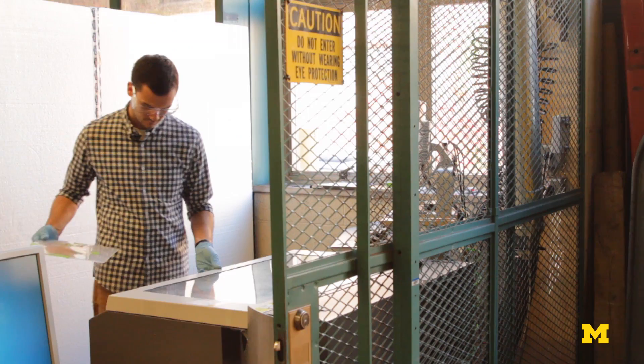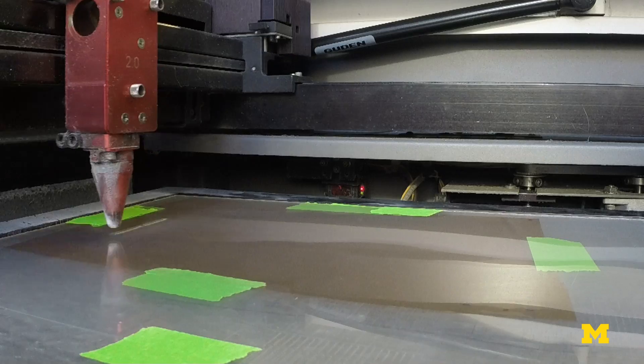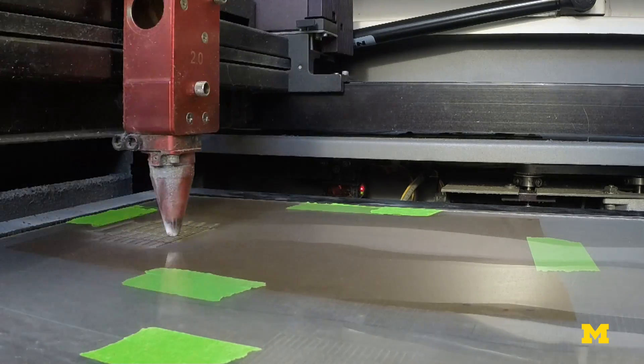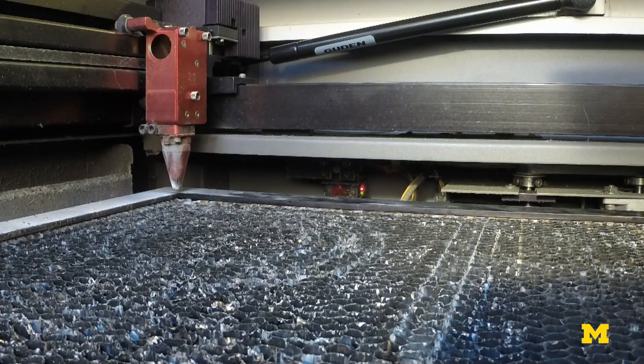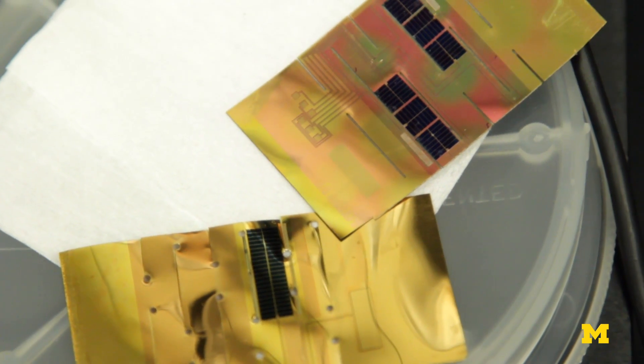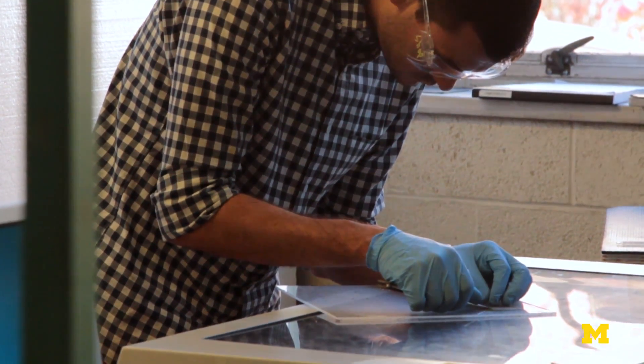It was a fairly lengthy process because the things that you do in paper don't automatically translate to other materials. I started talking to my colleague Steve Forrest about using some of their very high efficiency gallium arsenide solar cells. It's pretty thin, less than two microns thick, and that's 10 to 50 times thinner than the thickness of a human hair.